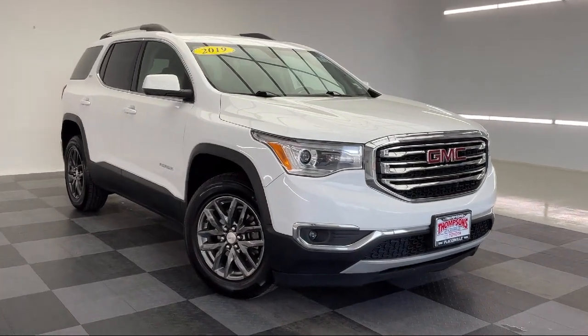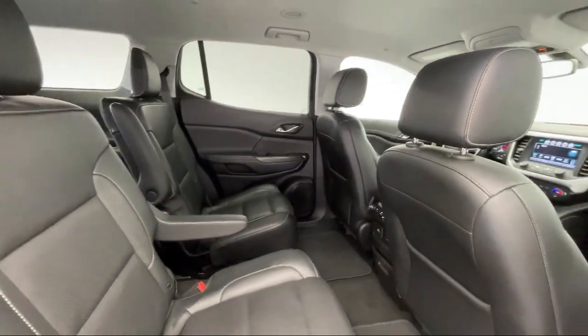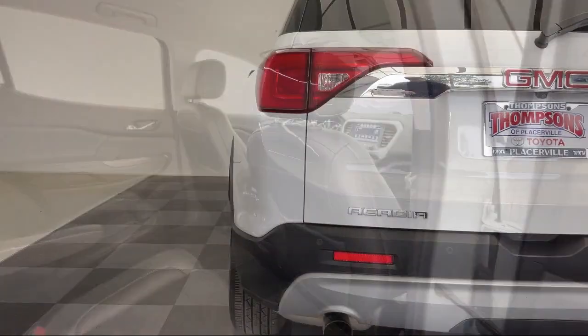It also features heated front seats, Bluetooth smartphone integration, cross traffic alert, all wheel drive, and has less than 65,000 miles on the odometer.